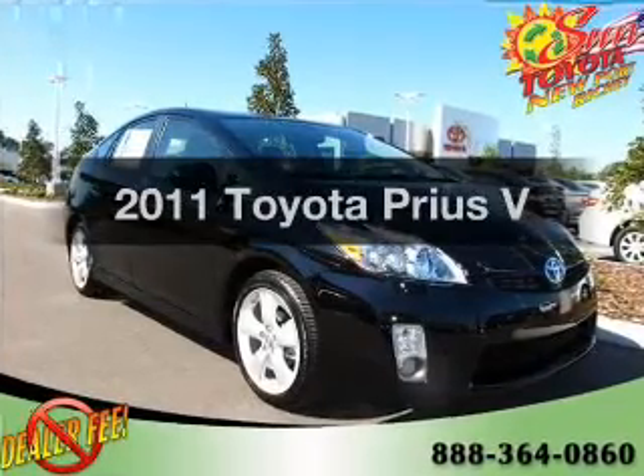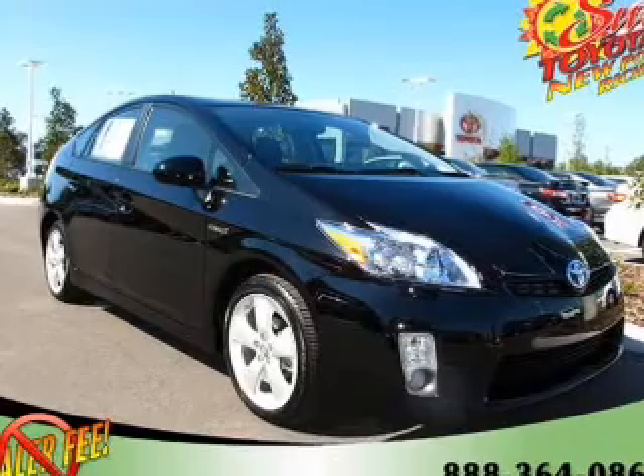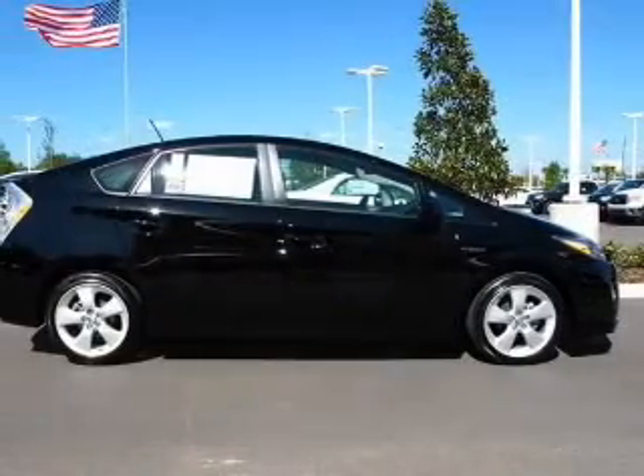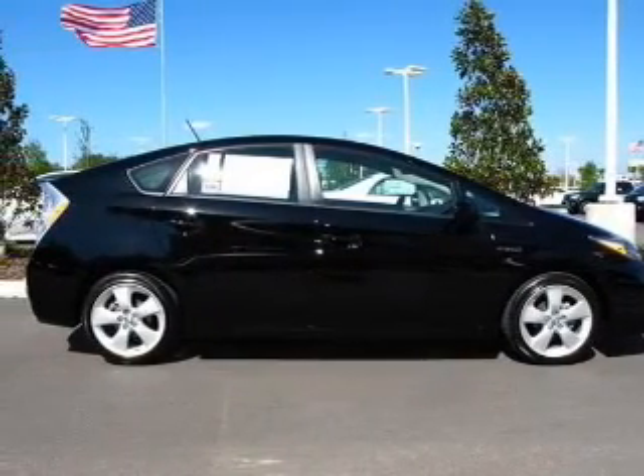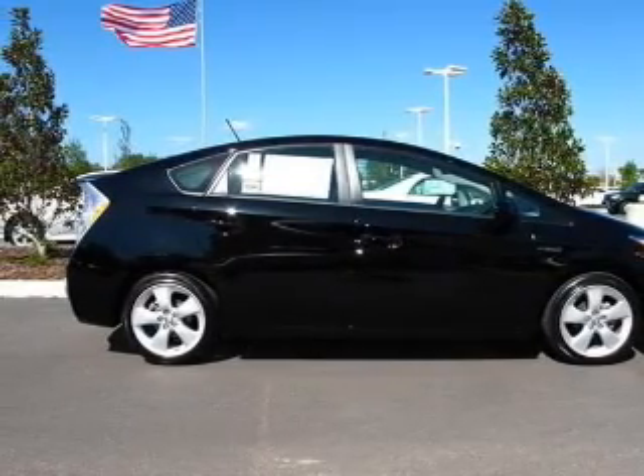Get noticed in this 2011 Toyota Prius — this is the set of wheels you've been looking for. With an efficient four-cylinder engine connected to a smooth-shifting automatic transmission, premium wheels give a more luxurious look, and anti-lock brakes help you bring your vehicle to a safe stop.